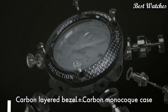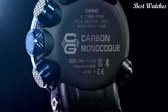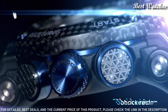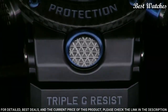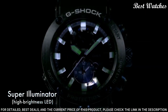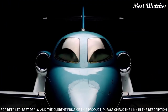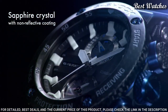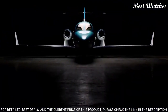Number 5: Casio G-Shock GWR-B1000-1AJF Men's Watch. It has a Japanese solar quartz movement and 5588 caliber. Case dimensions are 46.4 mm in diameter and 16.9 mm in thickness. Display type: Analog. This timepiece has sapphire anti-reflection coating glass, polymer carbon fiber band, and 200 m water resistance.